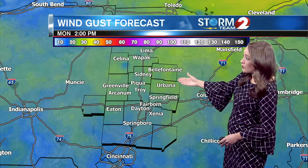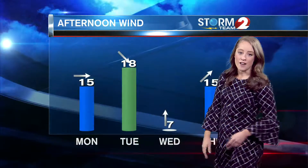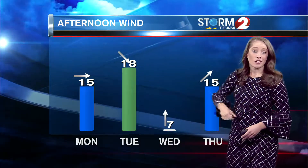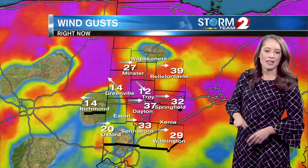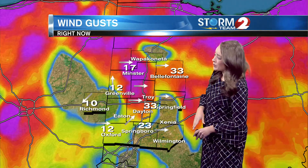We're still looking at 20 to 30 mile per hour winds early tomorrow morning, but less wind into the afternoon. Monday our sustained wind will be around 15 miles per hour. Tuesday we're going to see another cold front come through with 18 miles per hour sustained. Then we're looking at some calmer conditions — a break in the wind on Wednesday. Right now our peak wind gusts in the last hour are 33 miles per hour at Dayton and Bell Fountain.